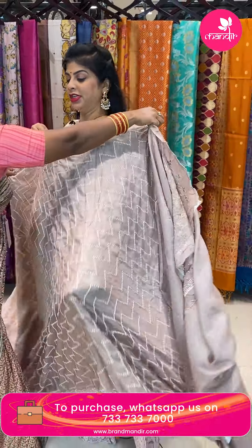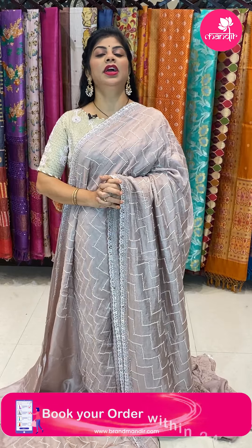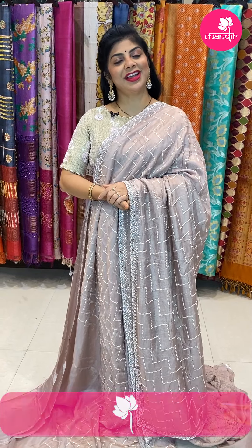To feel the fabric and see lots of varieties, visit our stores. We have three stores in Hyderabad — one at Banjara Hills Brand Mandir store, Road Number 10 near Star Hospital; two at Secunderabad near Patni Centre; and three at Jubilee Hills Road Number 56 near Peddamma Temple. Come down and explore our collection.